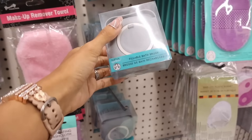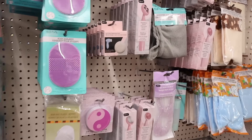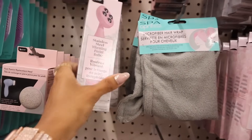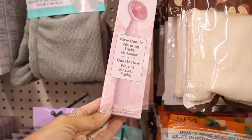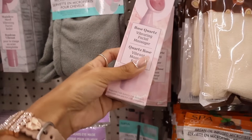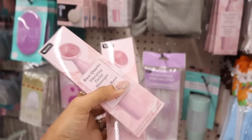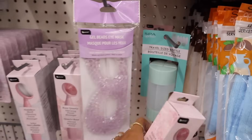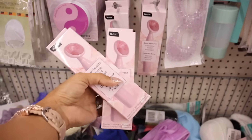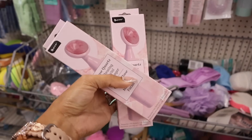I just found the stainless steel vibrating facial roller in pink, and they also have the rose quartz vibrating facial massager. Don't forget to check out the box down below. They also have travel size bottles and more vibrating facial massagers — let me know which one you guys like the most, but they both look really nice.